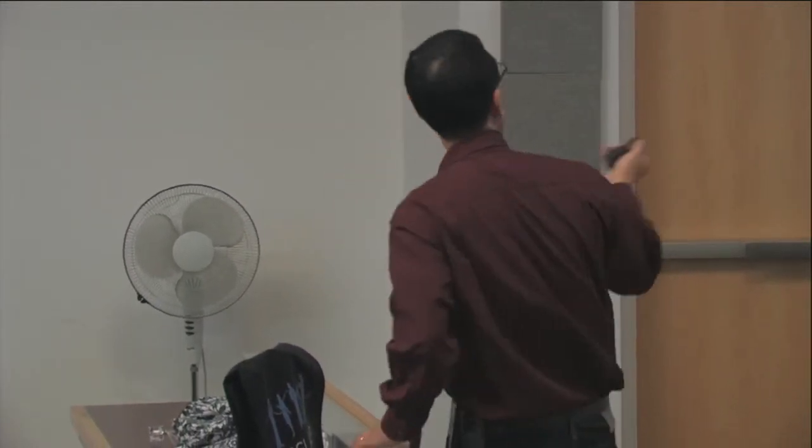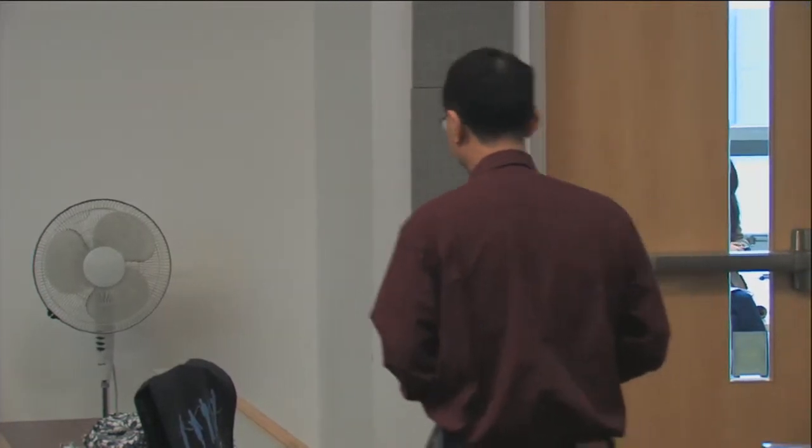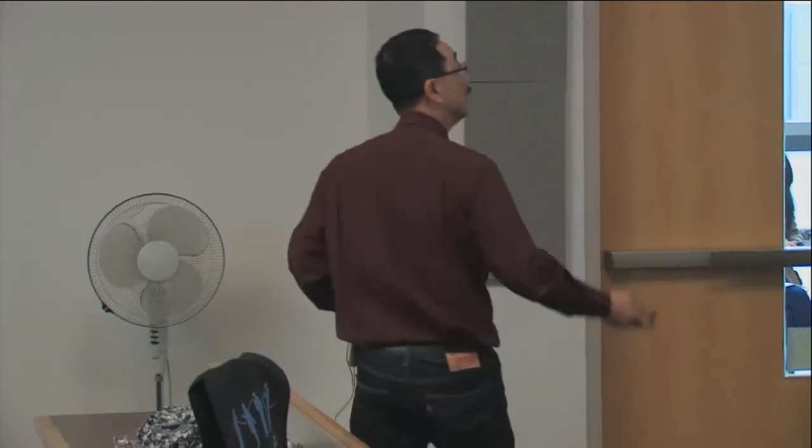The keyhole problem: analysts have lots of data coming through various systems — intel, ELINT, open sources. It's like a jigsaw puzzle on the table, a thousand pieces, but the nasty guy has taken the box top off and thrown it away so you have no context. Worse, you don't have one jigsaw — you have multiple jigsaws on the table at the same time, trying to decide which piece belongs to which. And you're trying to do that through the keyhole of your computer display.